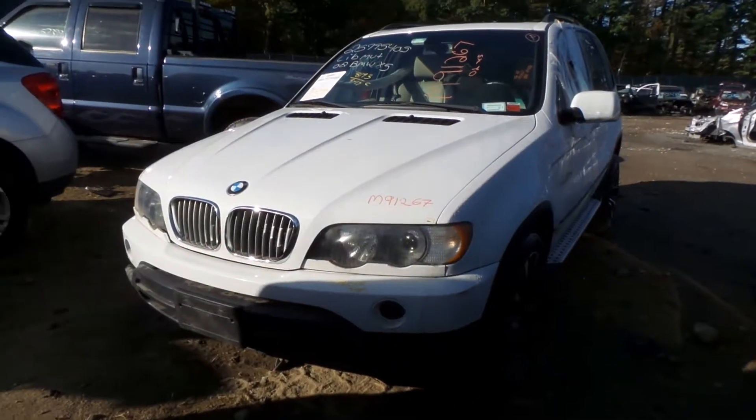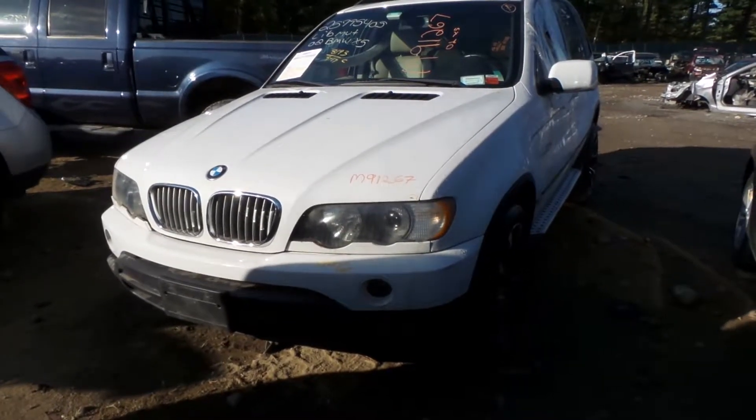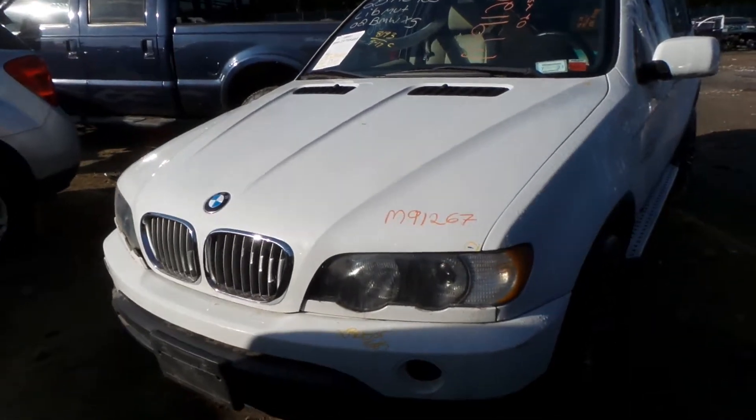What's up guys, Brett with New England Auto and Truck Recyclers. Today we're parting out a 2002 BMW X5, stock number M91267, with 88,000 miles on it.